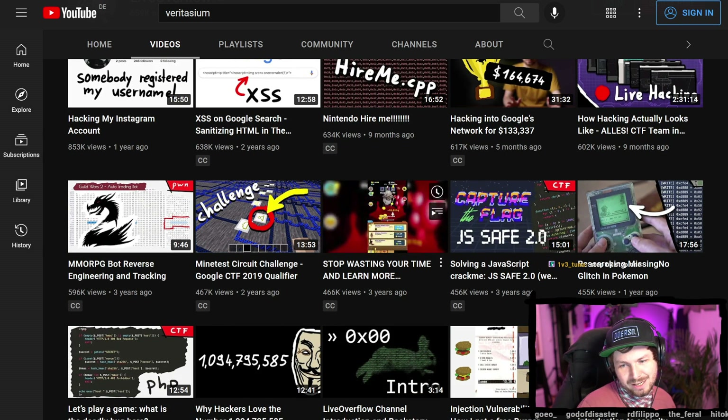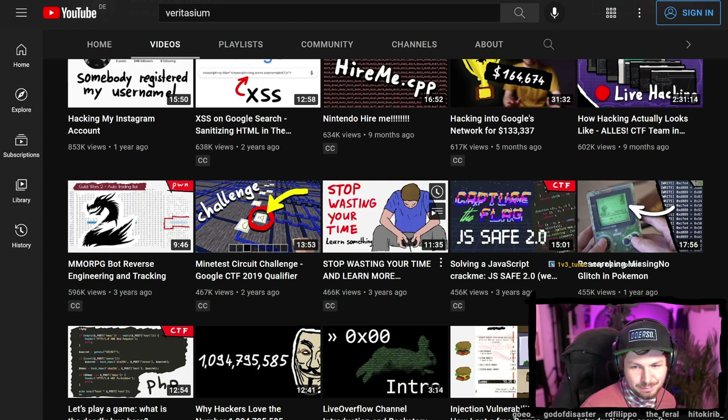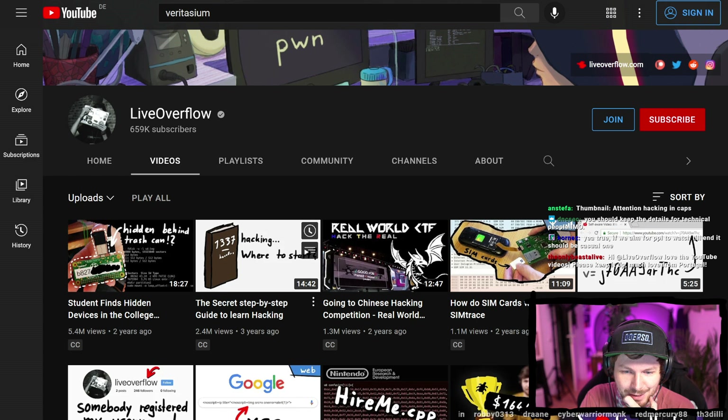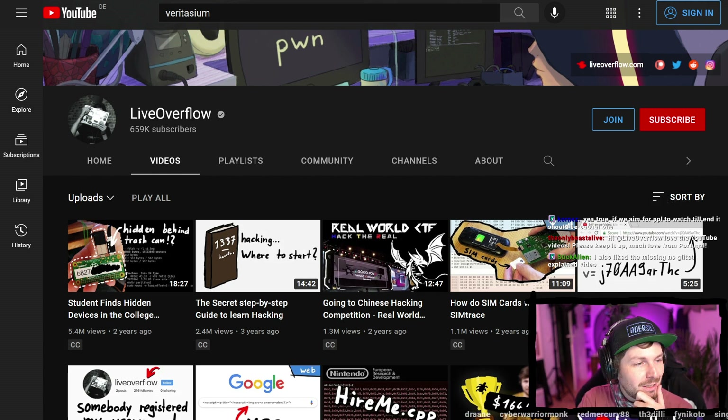'Stop Wasting Your Time' could have a more generic but better thumbnail — maybe with a nice pose from me instead of that drawn person. Let's tackle 'The Secret Step-by-Step Guide to Learn Hacking.' That's such an old-school bad thumbnail. Let's make a new one and then run an experiment. Does anybody have an idea what the thumbnail could be, and maybe a new title as well?